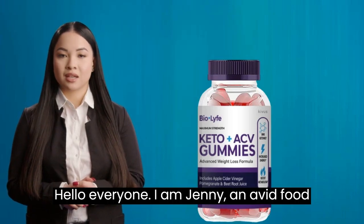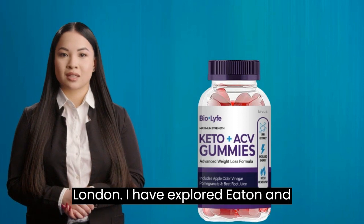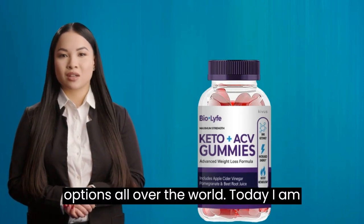Hello everyone! I am Jenny, an avid food enthusiast and health freak based out of London. I have explored, eaten, and discovered different healthy food options all over the world.